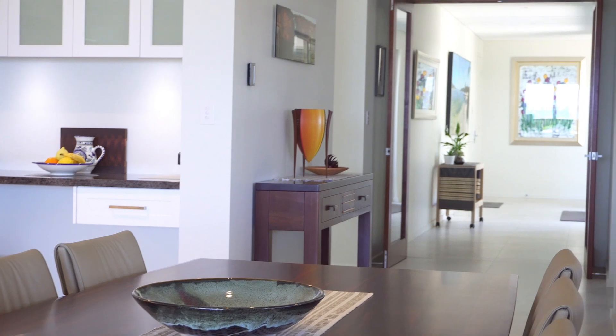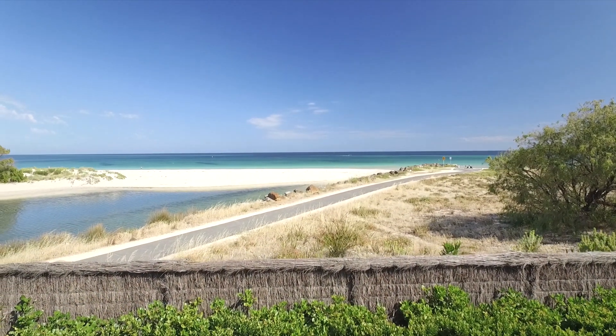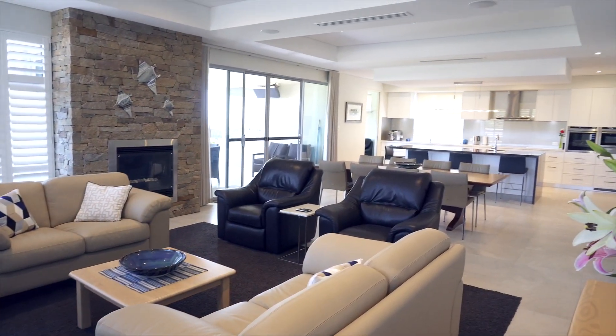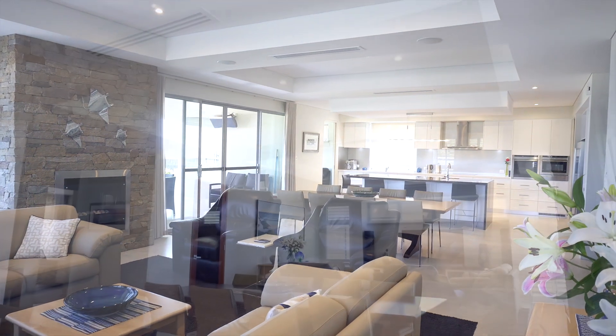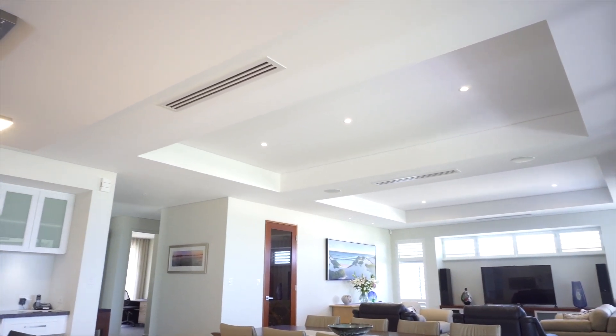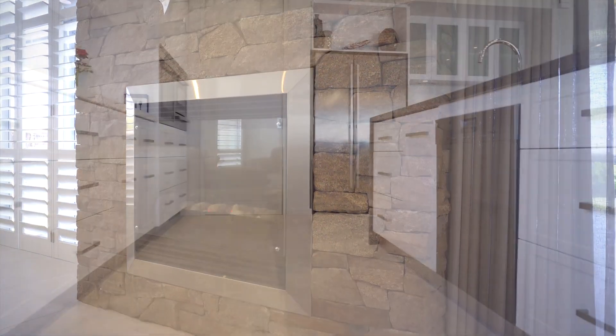Taking full advantage of the north facing aspect and water views, the vast open plan living, dining and kitchen space extends across the rear of the property with feature coffered ceilings, plantation shutters, a feature gas fireplace and bespoke cabinetry including a built-in E-zone.